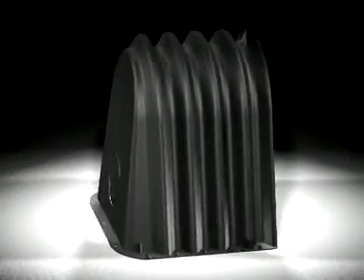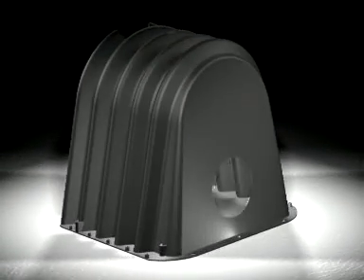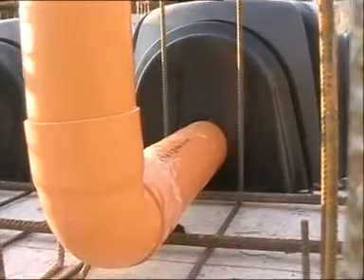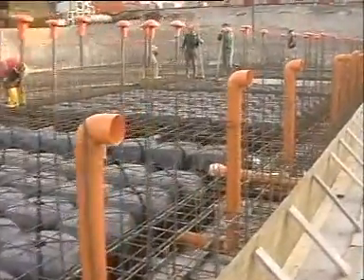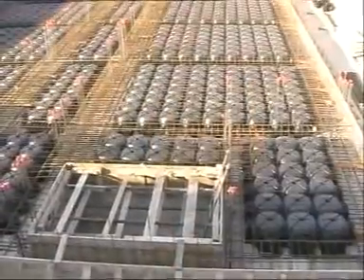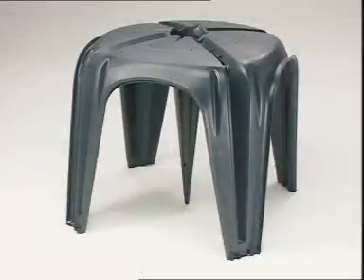Tube passage is not a problem. Appropriate pre-cut holes on each element make placement of the tubes quick and easy. These pre-cut holes are also necessary for draining the humidity and radon gas outside the building. Coopalex and Bettenstop are available in various shapes and heights to meet all construction requirements.